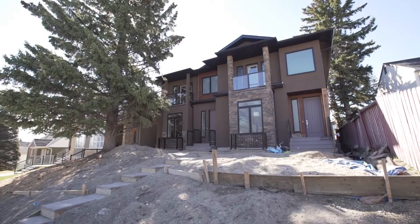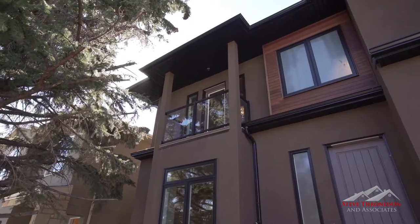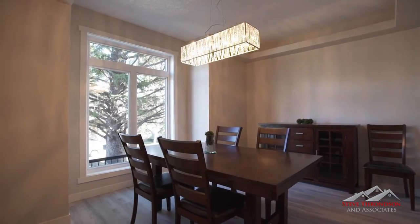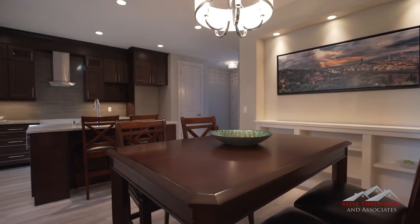Welcome to 229 26th Avenue Southwest. Exceptional would be an understatement when describing this fine home. As soon as you enter this home, you'll know it's the one. Your new home features a very functional floor plan and every thoughtful upgrade you can imagine. This home was built with sophisticated people like you in mind.